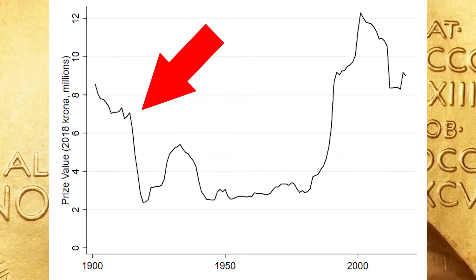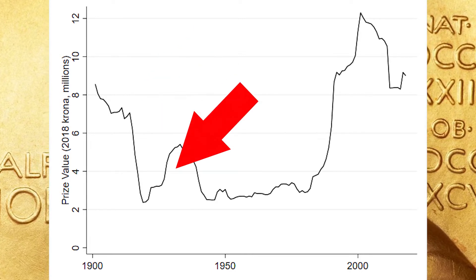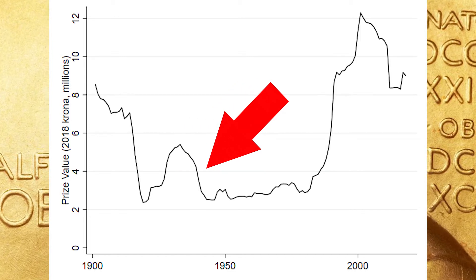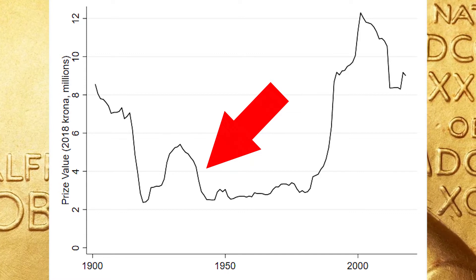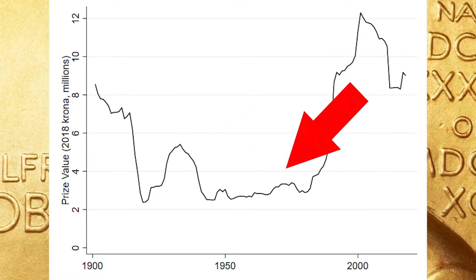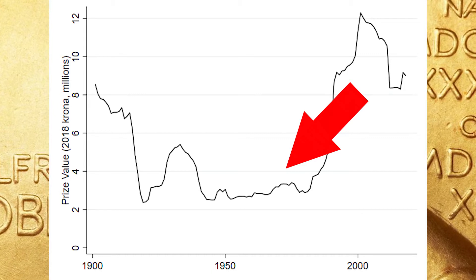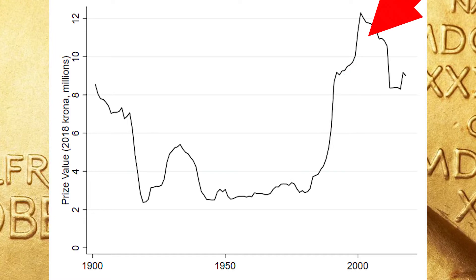That first steep decline is World War I. That recovery is once we get out of the war and into the Roaring 20s. We hit the peak of the Roaring 20s, and then we have the Great Depression, followed by World War II. We have this long decline, and then a long stable period where they weren't really increasing the real value of the prize until you hit the 80s and see this massive ramp up.